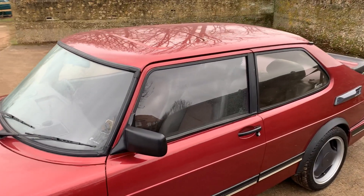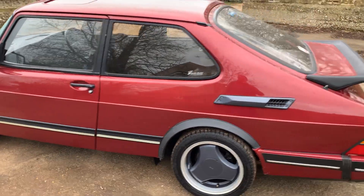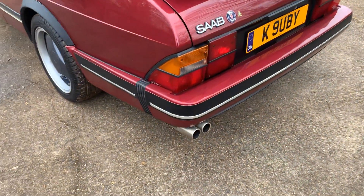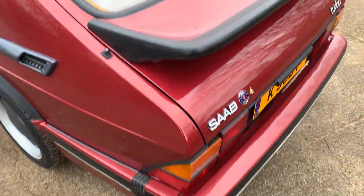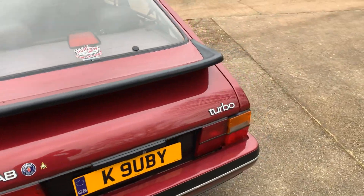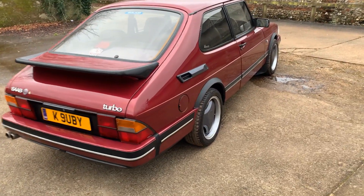It's got a sliding sunroof that works, electric windows that work. Central locking doesn't, but there's no great hardship — you can always lean across and shut the passenger door. It's got a twin exhaust system; I don't know if that's standard fit on a Ruby. And it's got the extra deep Carlson whale tail spoiler, which I don't think was standard fit — I think they have the shorter spoiler from the factory, but I'm sure a Saab aficionado will set me right on that.